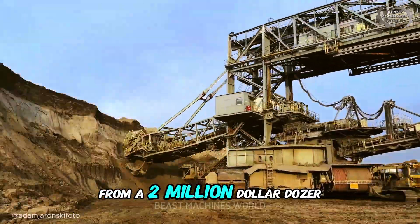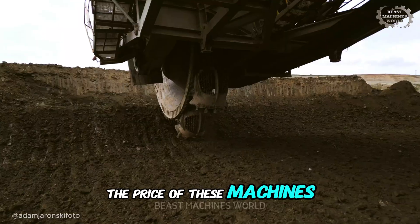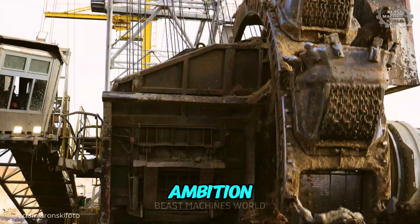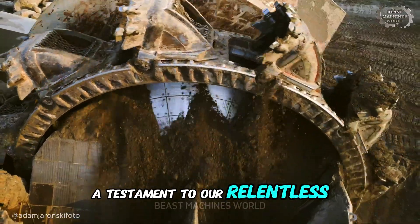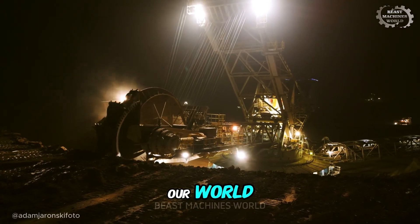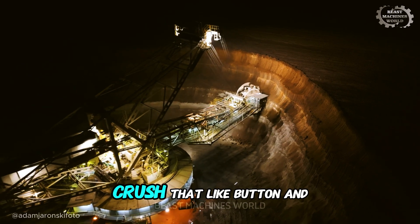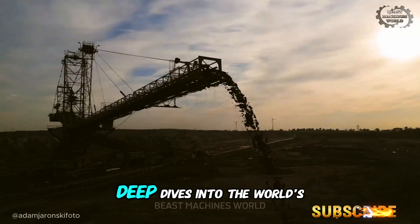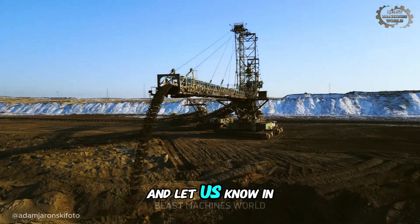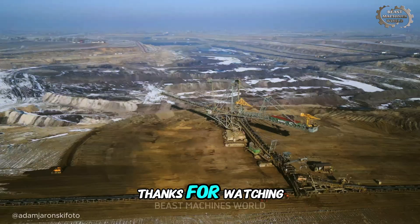From a 2 million dollar dozer to the 100 million dollar land eater, the price of these machines is more than just steel — it's a measure of human ambition, a testament to our relentless drive to build, to power, and to reshape our world. If your mind was blown by the scale of these Titans, crush that like button and subscribe for more deep dives into the world's most extreme engineering. Let us know in the comments which machine was your ultimate Titan. Thanks for watching.